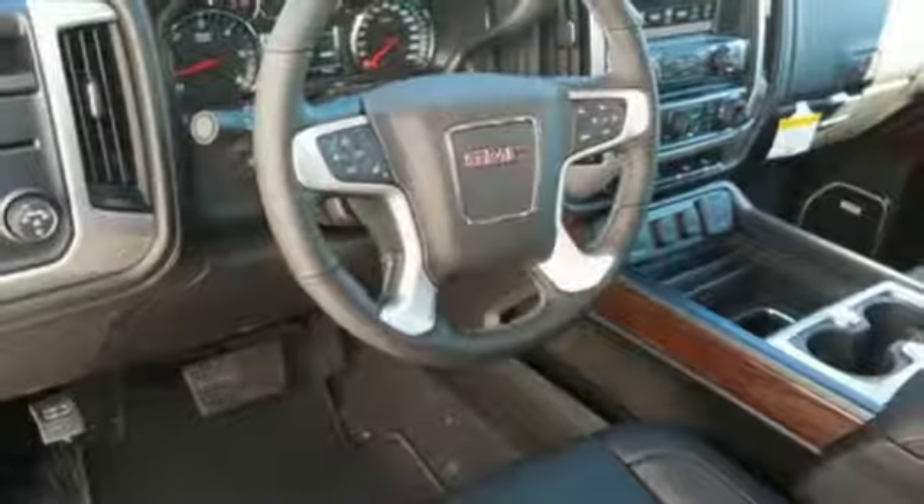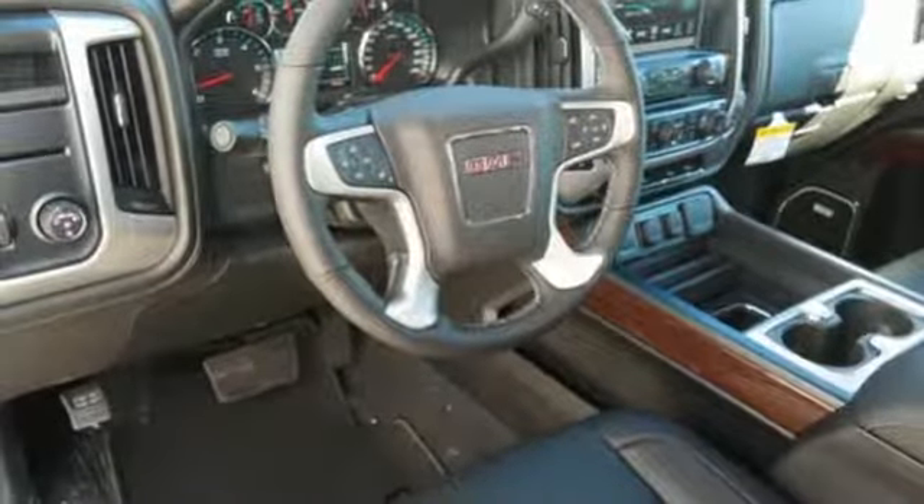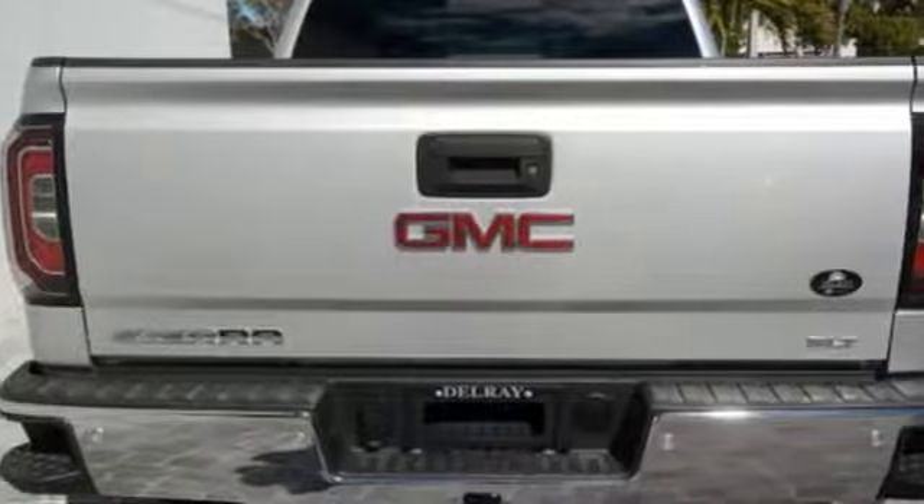V8 engine, active grille shutters, gas pressurized shocks, and front heated and ventilated leather bucket seats.